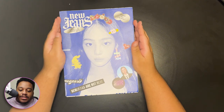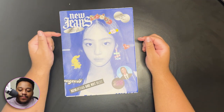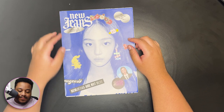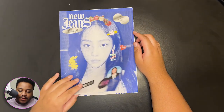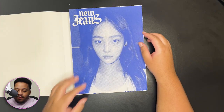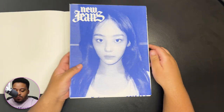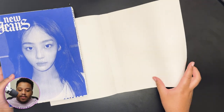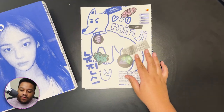On the front, each album comes with a different member highlighted, so this is Minji's. That was just a cover sleeve — it's kind of like a book binding cover sleeve.